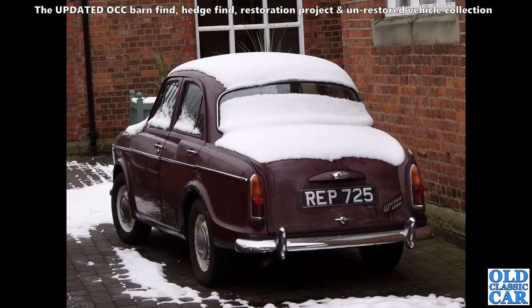A few years ago this popped up for sale at a local auction house — EP 725, a Wolseley 1500. That's one of the later examples with the A43 rear lights. Wasn't too bad condition, only for that snow.